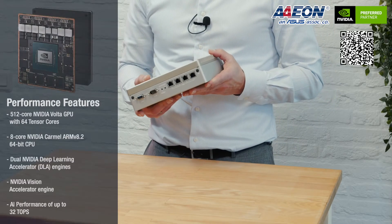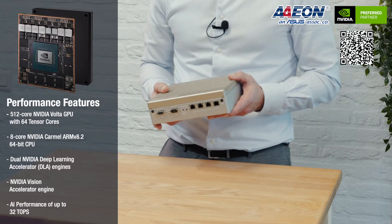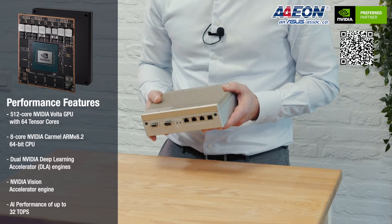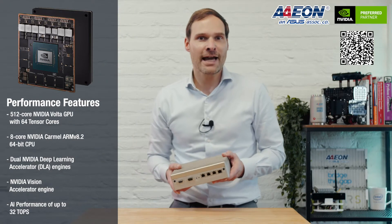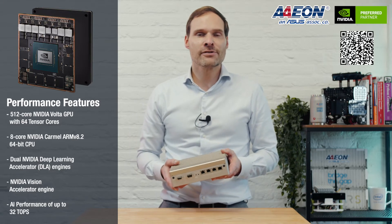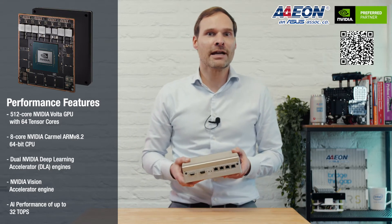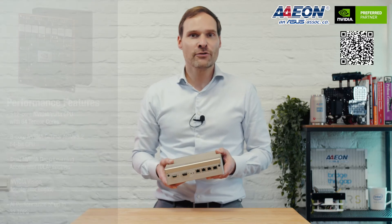The Nvidia Jetson HGX Xavier module features a 512-core Nvidia Volta GPU with 64 tensor cores, an 8-core Nvidia Carmel ARM V8.2 64-bit CPU, dual engines, and an Nvidia Vision Accelerator engine. It is capable of AI processing speeds up to 32 TOPS.